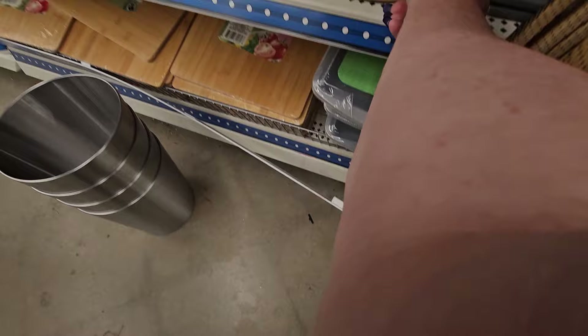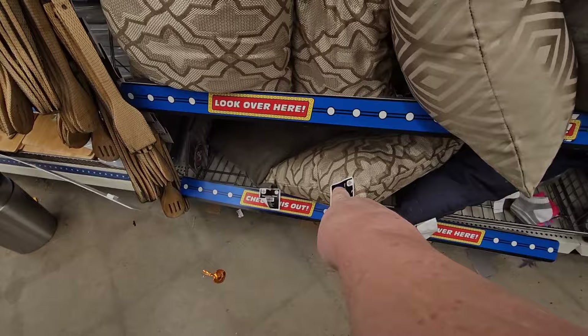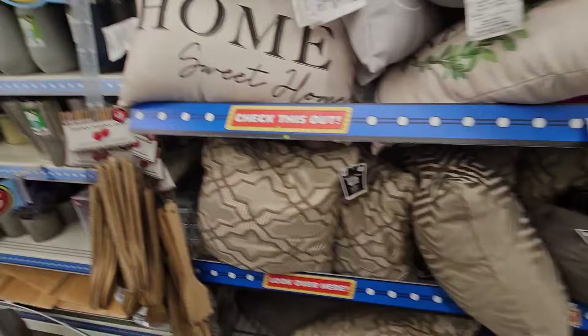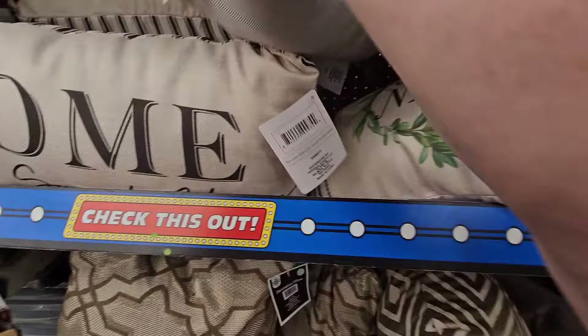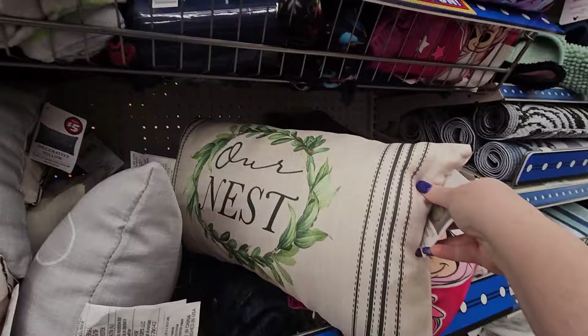They've got pillows — they're getting fancy on us. Look at this one: it's gold in different shades of gold. Then we have 'Home Sweet Home,' a long decor pillow with stripes on the back. 'Relax and Stay a While.' And 'Our Nest.' Wow.